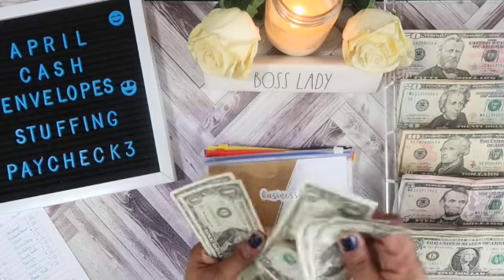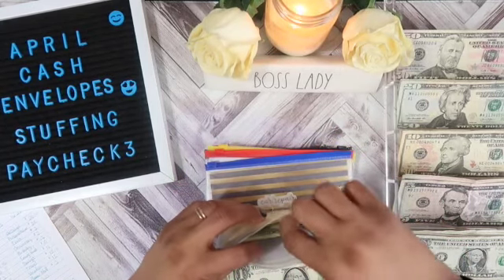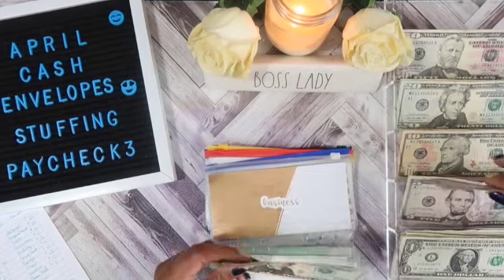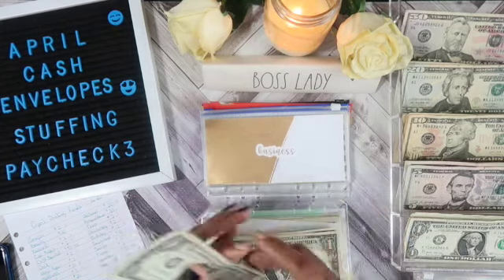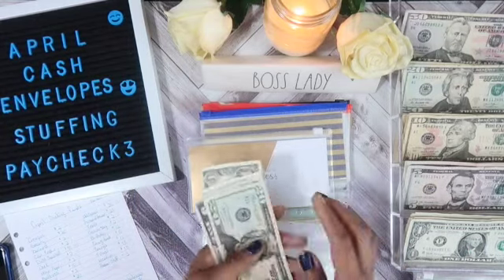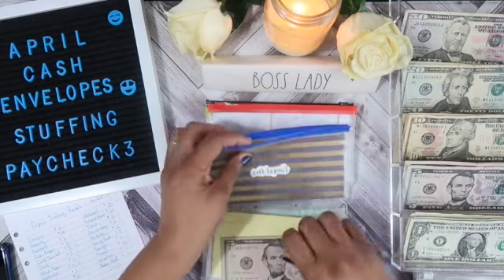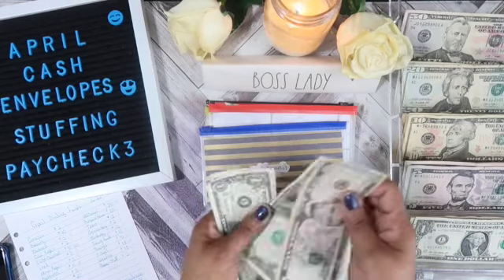Business will get $4, bringing it to $25. Car repair will also get $4, bringing it to $9.